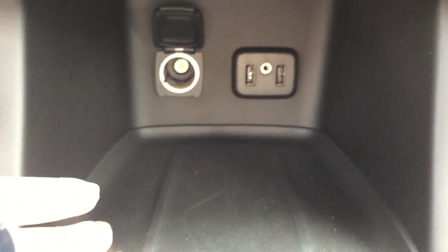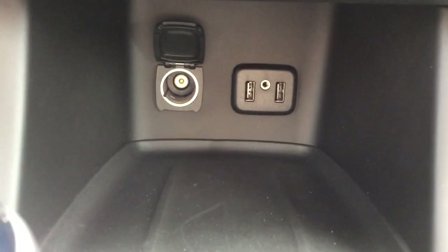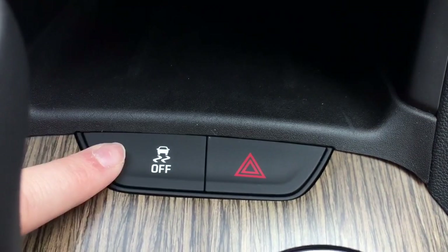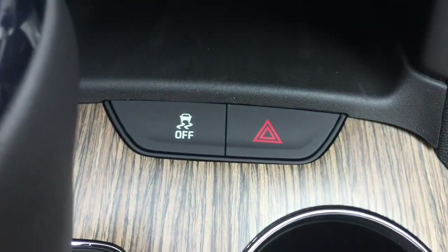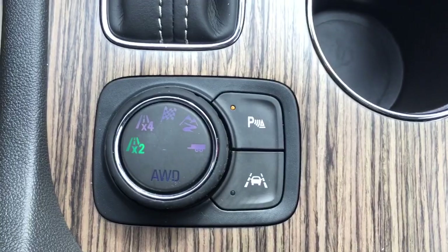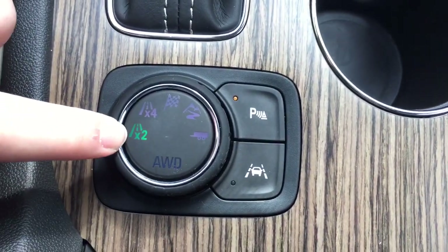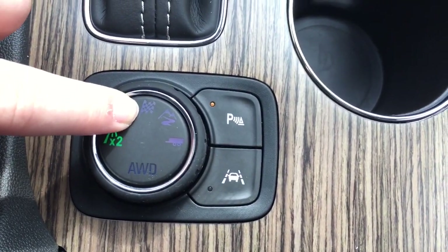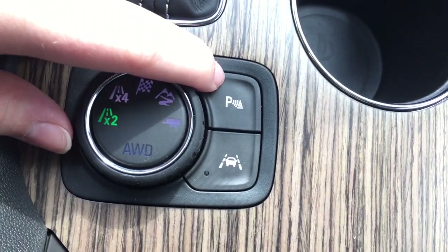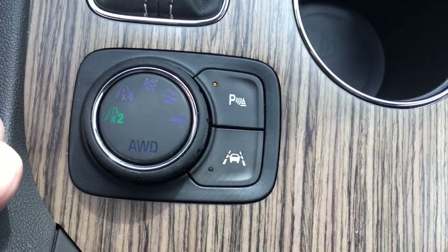There's also plenty of storage space, and at the back there are two USB ports, an auxiliary input, and an auxiliary power outlet. Moving back between the seats you have buttons for traction control and hazard lights, two cupholders, and this drive mode selector with options for two-wheel drive, four-wheel drive, sport touring mode, off-road mode, or tow/haul mode. You also have buttons for park assist and lane keeping assist.